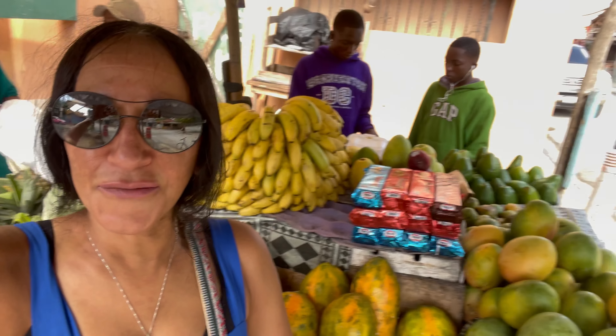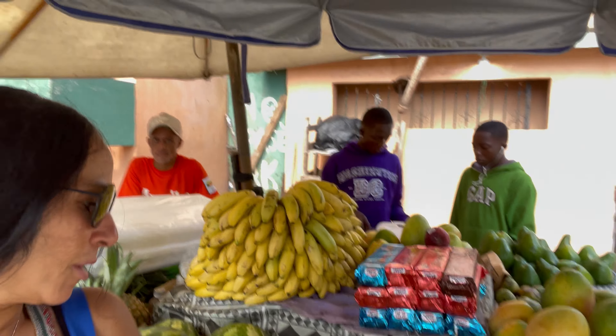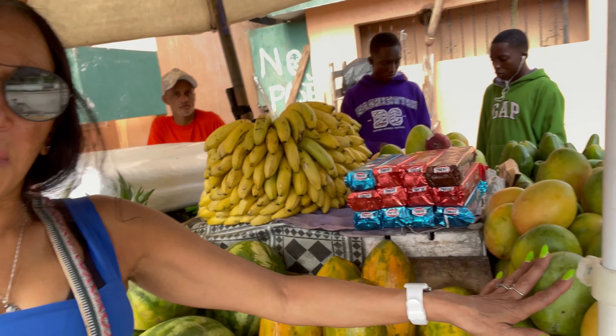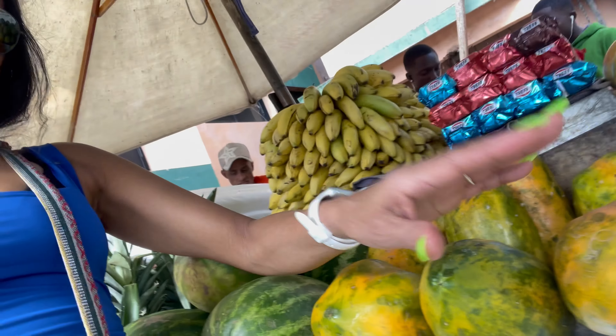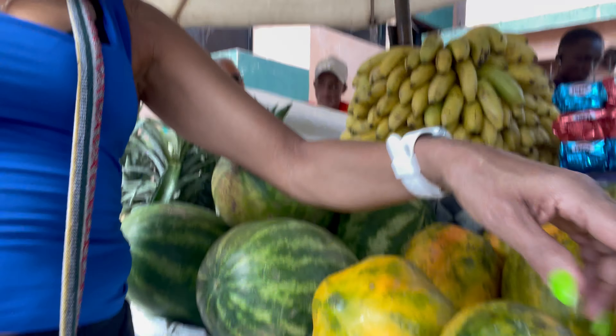Hi guys again, this is Cindy from Cindy's Home Kitchen and I'm at the fruit stand here in Boca Chica. As you can see, they have mangoes and this is lechos — I don't know what you call this in English, but you can actually make shakes with it.